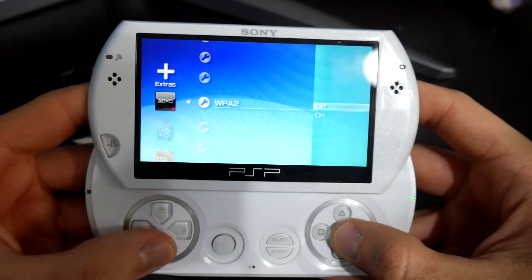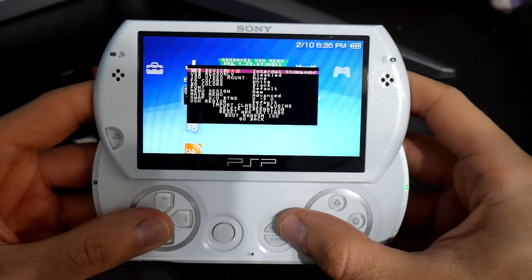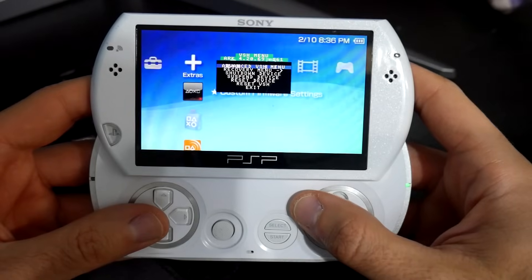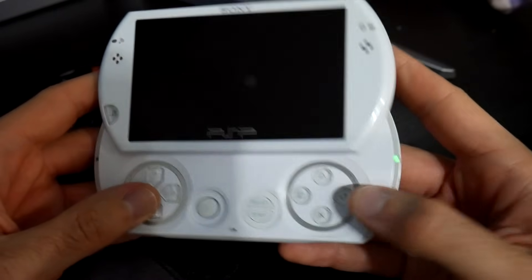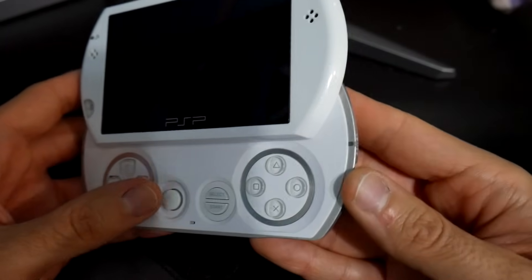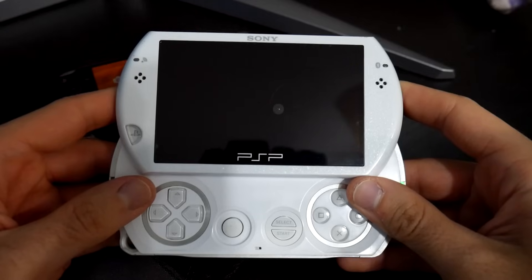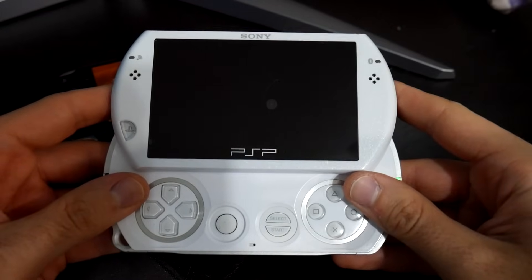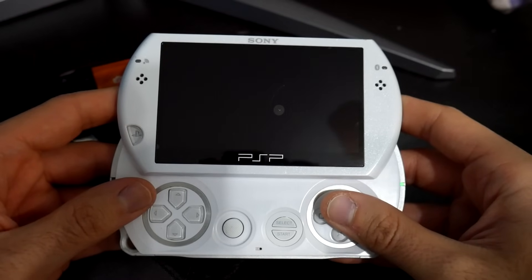Go in here and turn WPA2 on. One thing that helps is fully rebooting the system — just from what I've noticed. So come over here, shut down the system, and once it's turned off go ahead and turn it back on with that WPA2 setting enabled. You should now have the ability to hopefully connect to a WPA2 network, and we're going to test that real quick.